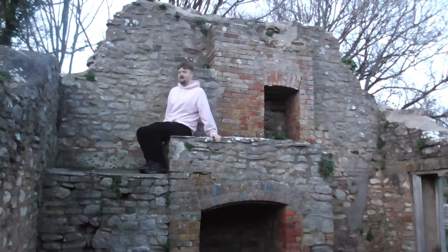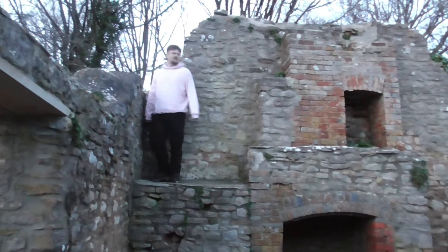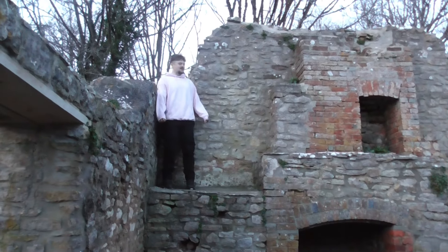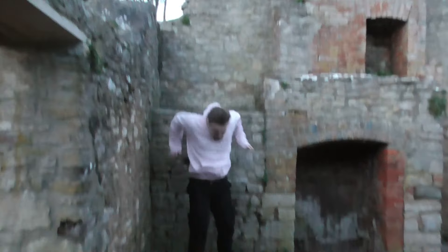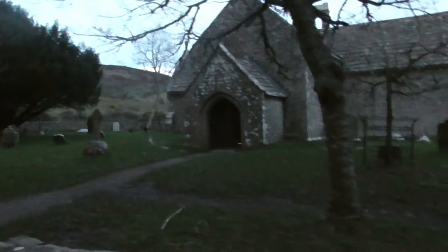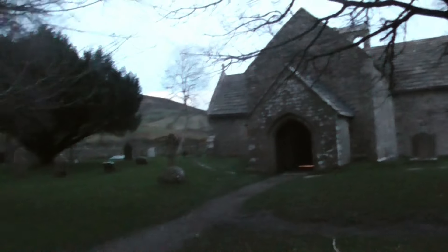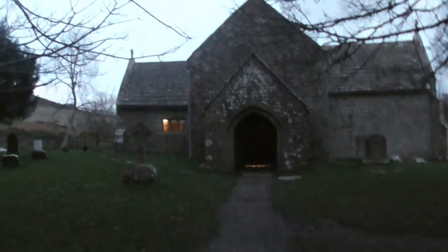Just gotta do a little shimmy. That's actually gonna cool a bit. Church now. Looks like there are lights on inside the church, which means this is still used.